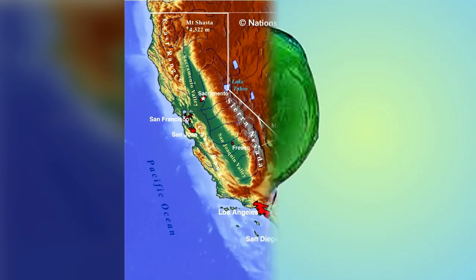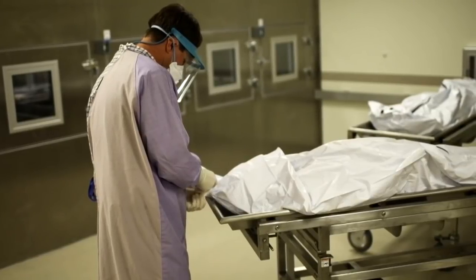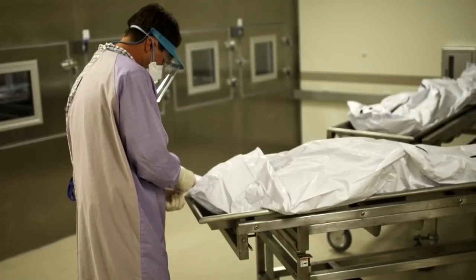SCP-447 was retrieved by Foundation agents in the city of [REDACTED], California, United States of America. The incident clearly illustrates the danger inherent in allowing either SCP-447 unit to come into contact with a dead body. For further information, please see Appendix 447-A, Retrieval Report. The dangers of allowing SCP-447-1 or SCP-447-2 to come into contact with dead bodies have been clearly documented. Detailed eyewitness reports can be found in Appendix 447-B, Prior Incidents.